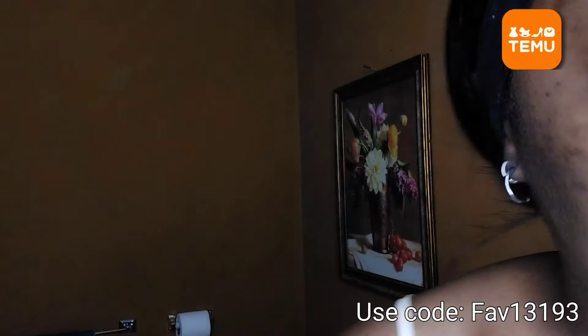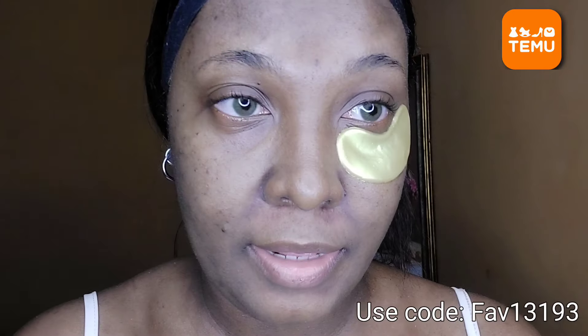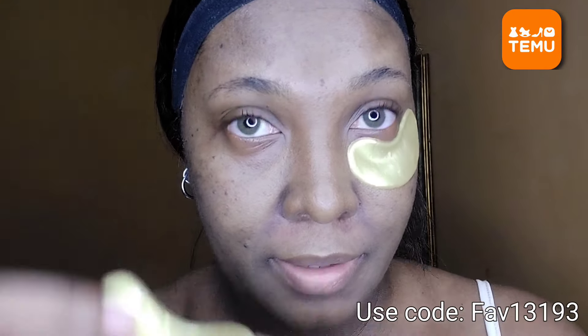This is supposed to de-puff the eyes. Let me grab the other one — when I tell you this feels so good on my skin, it feels like another layer of skin on my skin!